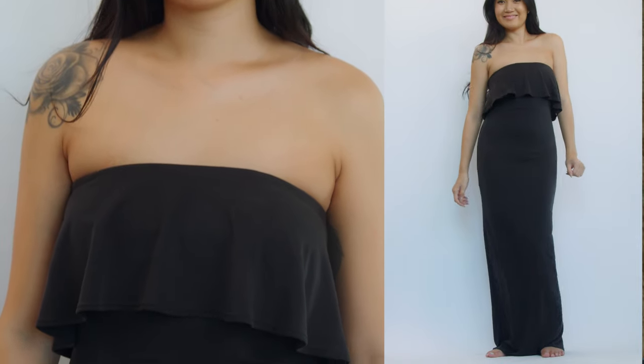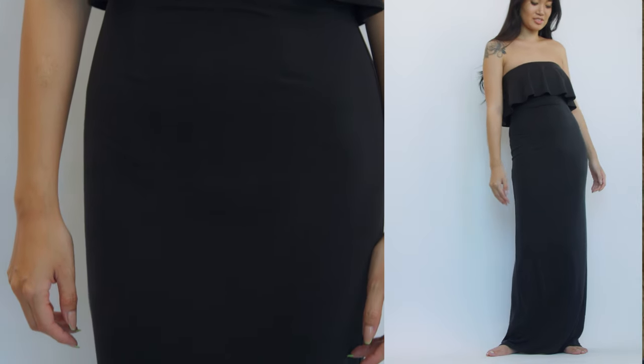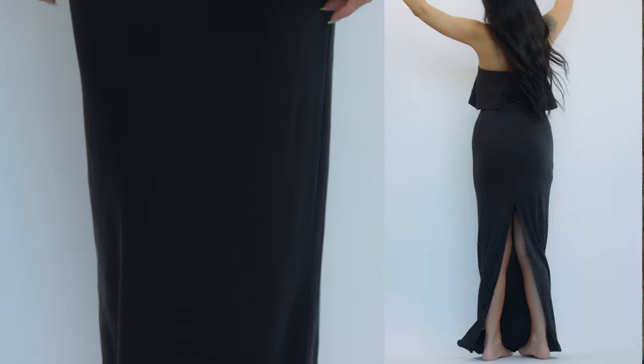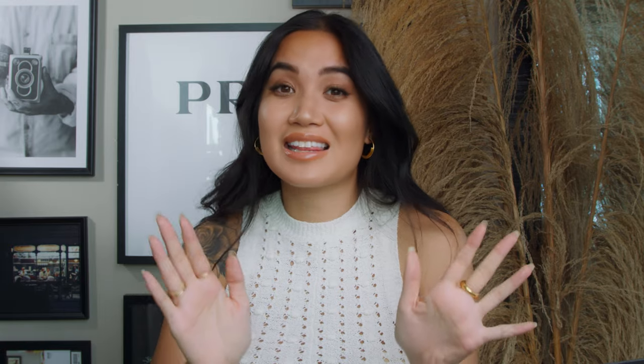Next up is the maxi dress, which had to be on my list because this is really the only season you can wear one. It's an easy piece — long enough to keep your legs warm, flowy, airy, and there are just so many styles. I'm putting the maxi dress on this list because I love it and it's the only season you can wear it. So it's on the list.